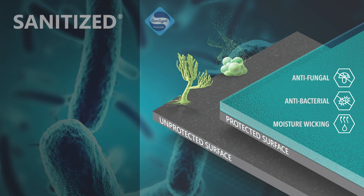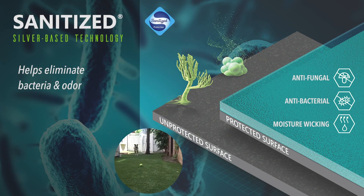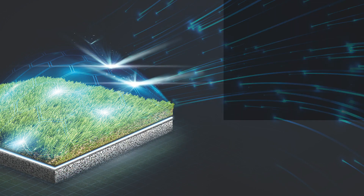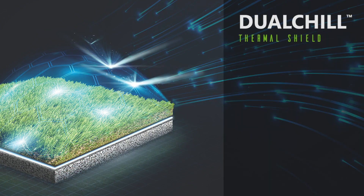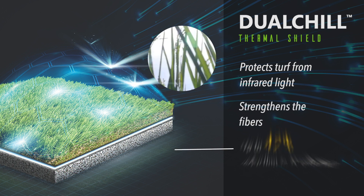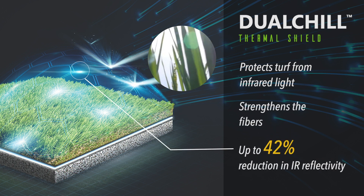Our sanitized silver-based antimicrobial technology helps eliminate pet odors and provides long-lasting protection. The dual-chill thermal shield protects the turf from infrared light and the fibers are stronger for maximum durability.